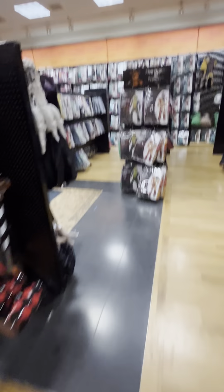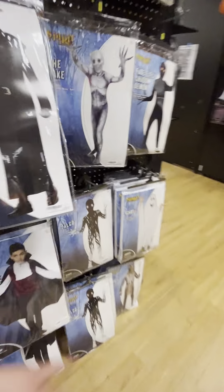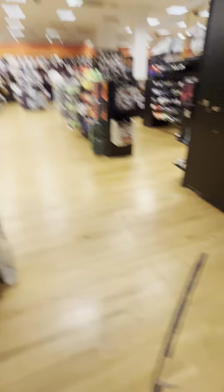Oh guys, look — we finally found the FNAF section! They have the Security Breach. Oh, they have more here. They have Foxy too, and Freddy. Whoa, they have so much here. Holy crap, I'm just so happy that they are open. Look at all this stuff they have in here — that's a pretty cool Grim Reaper costume. This store is awesome.